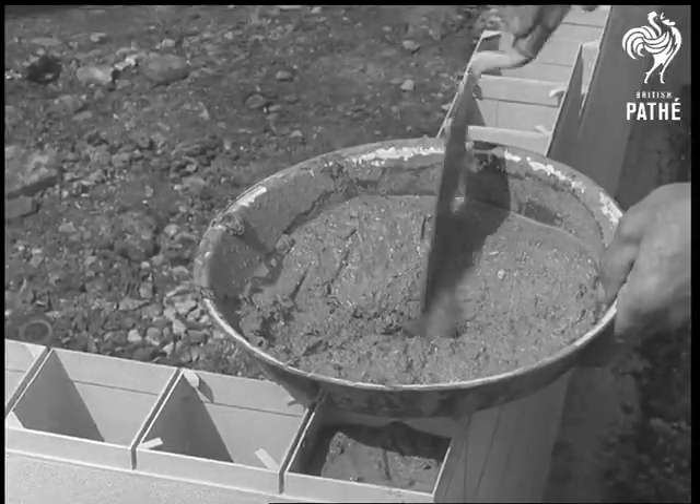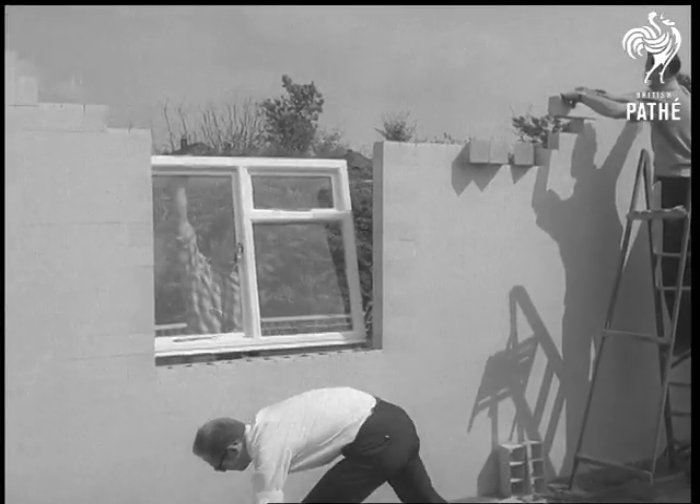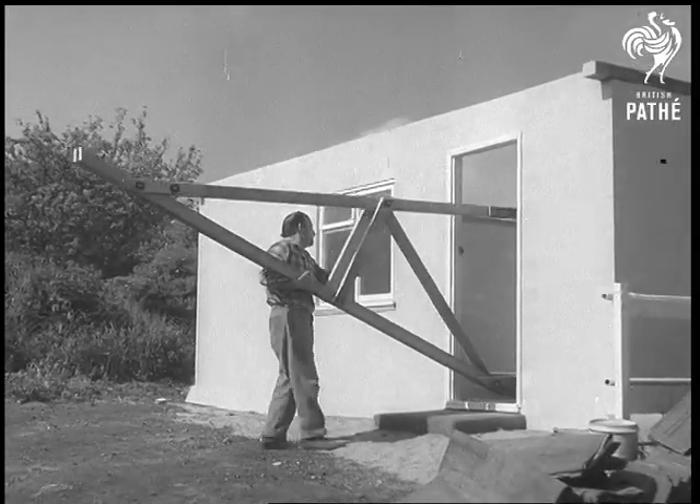It's called the Inkebrick Bungalow. Standard window frames and doors are a press-in fit. Likewise, roof timbers can be made away from the site and just placed in position.